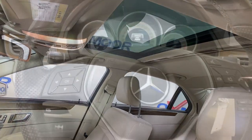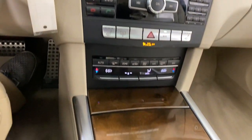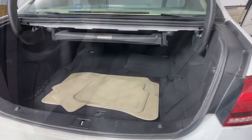This family-friendly vehicle brings confidence and elegance to every journey. These are just some of the great options this vehicle comes with: Navigation System, Keyless Entry, Sun Moonroof, Premium Sound System, Satellite Radio.